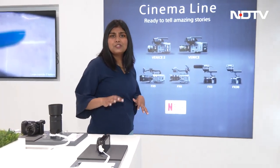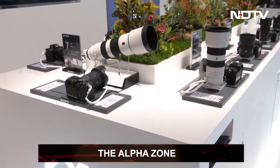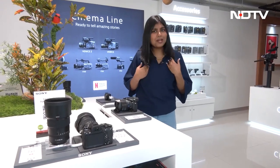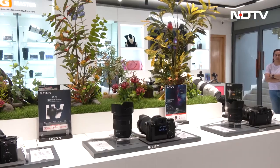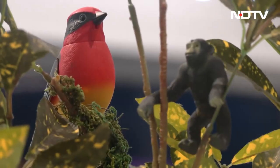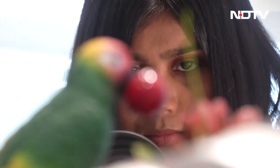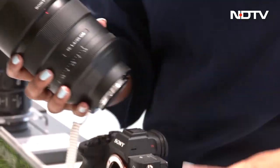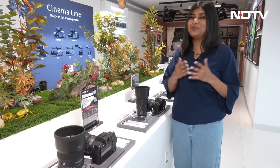The first zone as you enter is the Alpha area, which has every single camera in the Alpha series. There's a beautiful centerpiece to shoot so you can actually test each camera's color and depth capabilities. Each camera comes with two lenses to try out, which helps you see the camera's full potential rather than limiting yourself to a single lens perspective. It's a really cool area.